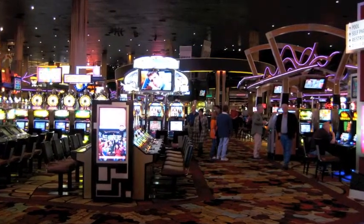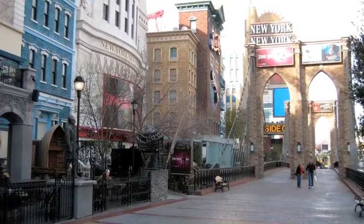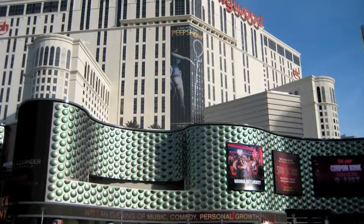Papa went to Las Vegas, Nevada to have an adventure all by himself. His grandchildren were too little to go with him. There are lots of things for grown-ups to do in Las Vegas.